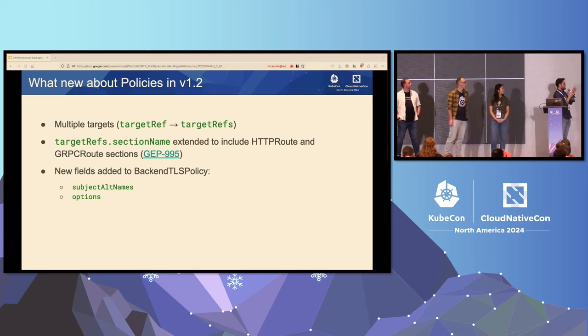Also new in 1.2, we have consolidated the change from singular form target ref to plural target refs. So now a single policy instance can target multiple objects at a time, thus helping avoid some repetition. Targeting a section of a resource has also been extended to the route objects with the addition of the name field to the HTTP route rule and gRPC rule types.